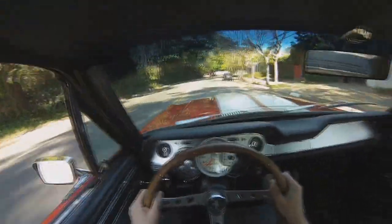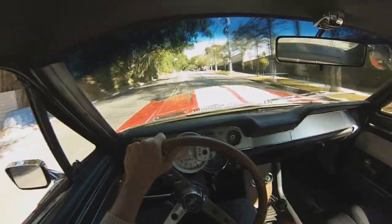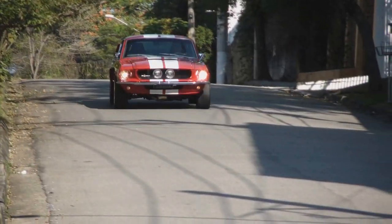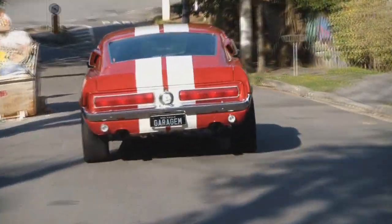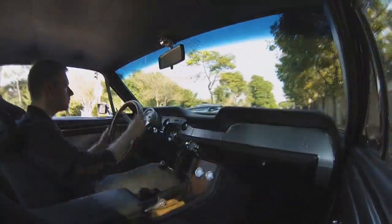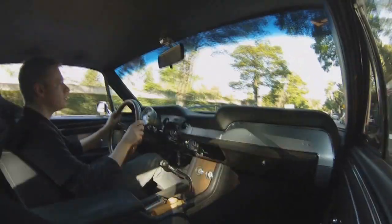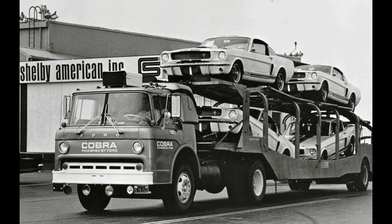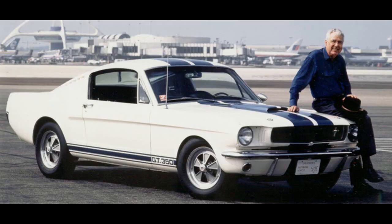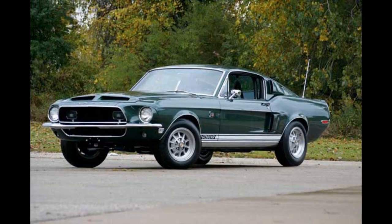Carroll Shelby was right — the cubic inches are crazy. Oh my God! Remembering that Shelby created his version in '65, he used a 289 High Performance engine, and then evolved it all the way up to the 428 — sensational.